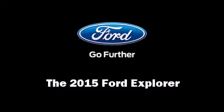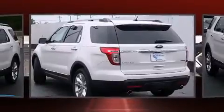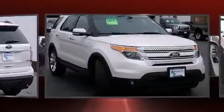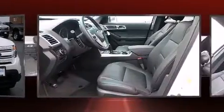Step into the 2015 Ford Explorer. A 3.5-liter V6 engine pairs with a sophisticated six-speed automatic transmission, and for added security, dynamic stability control supplements the drivetrain.